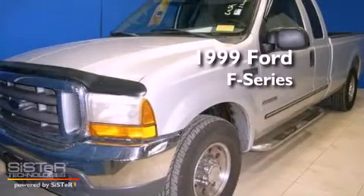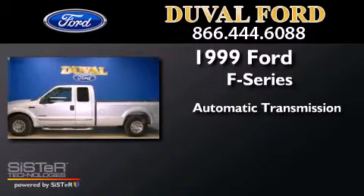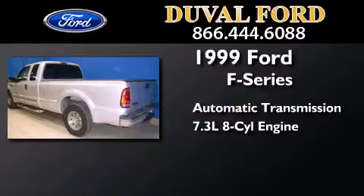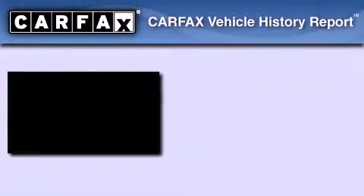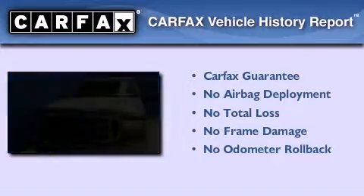This is a 1999 Ford F-Series. This truck has an automatic transmission and a 7.3 liter V8. Not to mention that this Ford qualifies for the Carfax Buyback Guarantee.